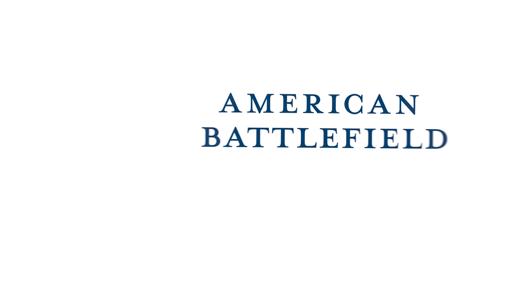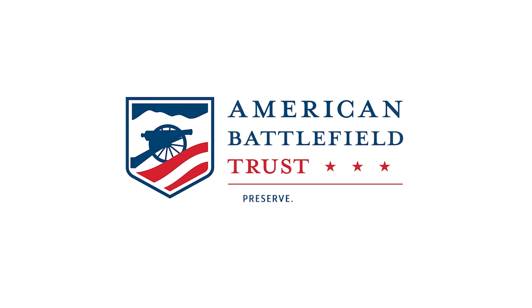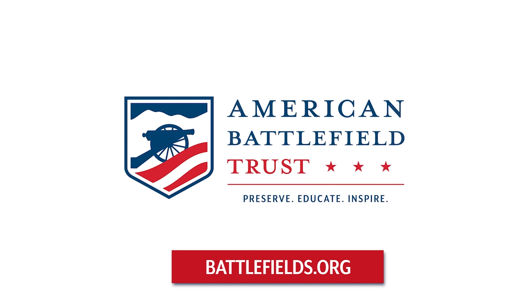This is Trace Adkins. To stay up to date on all the latest and coolest videos, please subscribe to the Trust's YouTube channel. Preserve. Educate. Inspire.